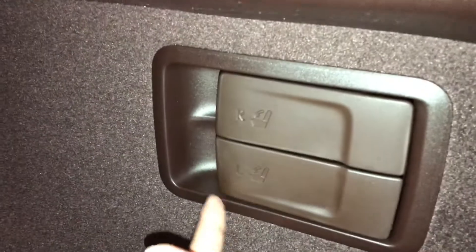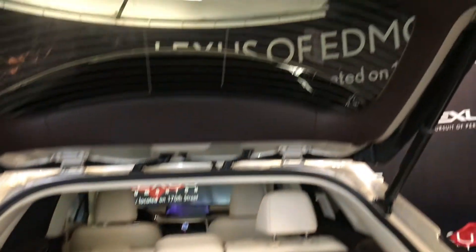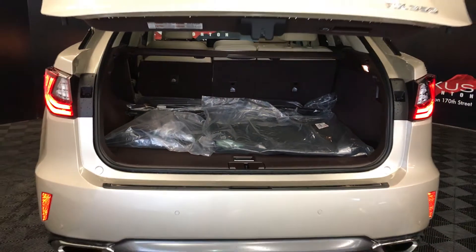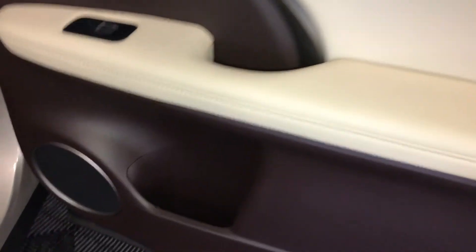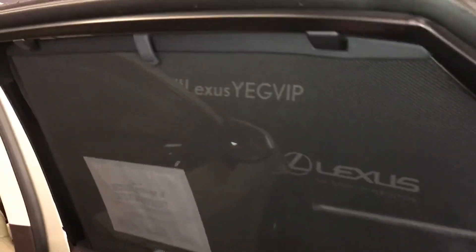Levers to fold the back seats are labeled. Overhead you have an automatic close button and handle. In the rear passenger area: beverage holders, powered window controls, and sun shades for the back windows — they clip on.